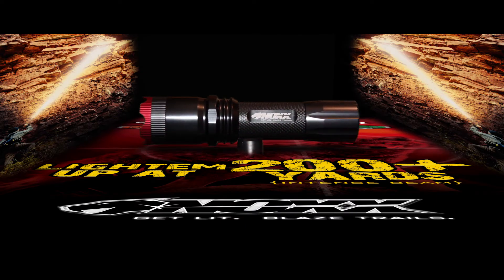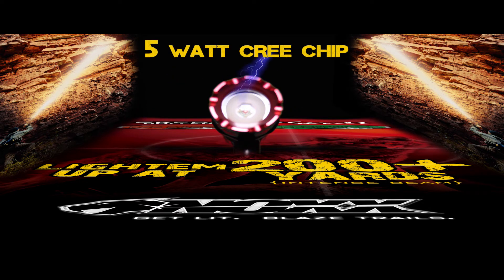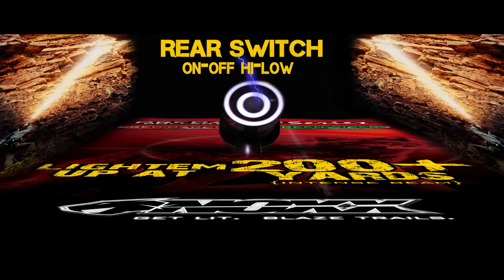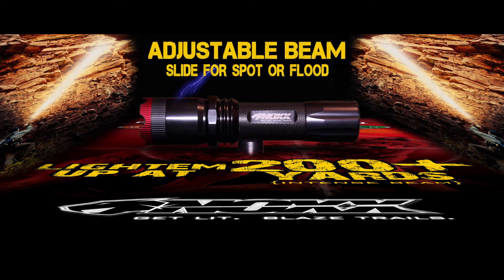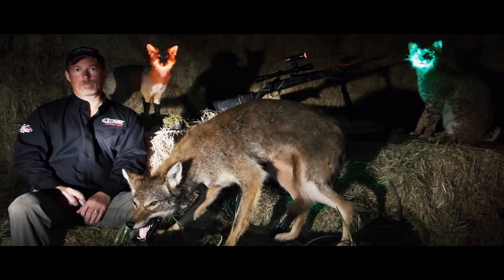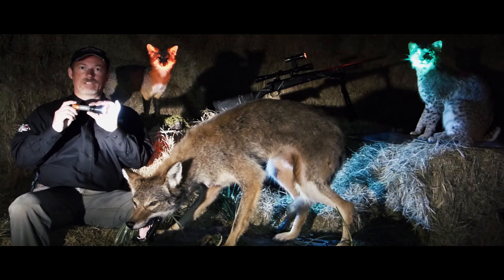Can your flashlight do this? Wow, that's bright. There are a lot of products out there on the market to increase the predator hunter's odds. And here's one that truly exceeds itself — the Knox Flashlight.